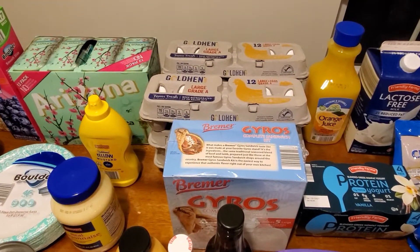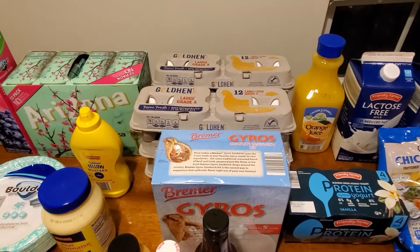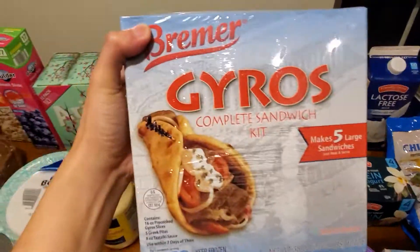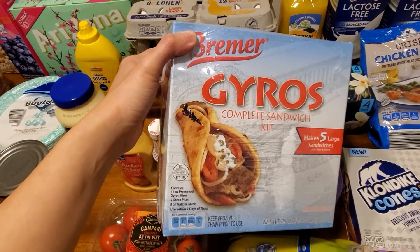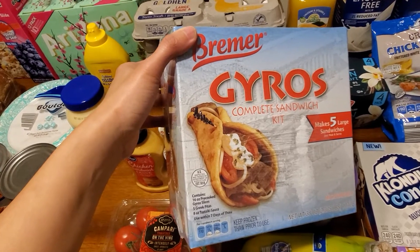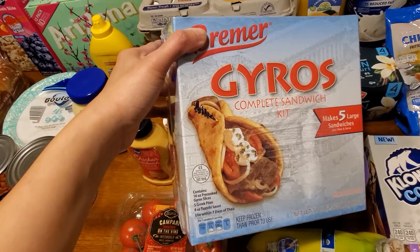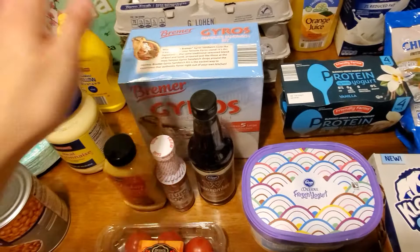I got six dozen eggs — eggs are 53 cents a dozen at this location. Let me know what your price per dozen for conventional eggs is at your store, I'm curious. I also always buy the gyro kit — this was $8.09 for a kit that makes five large sandwiches. It comes with the bread, tzatziki sauce, and meat. It's still a great price — at Gordon's Food Service it's $10 for just three sandwiches. It's found in the freezer section.